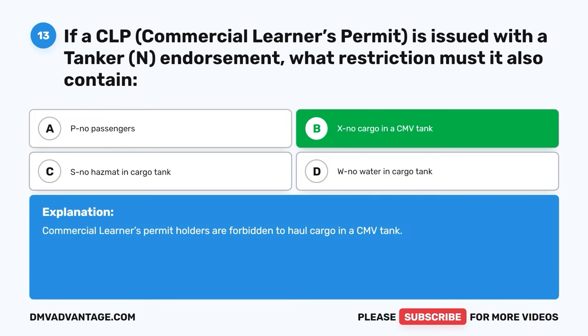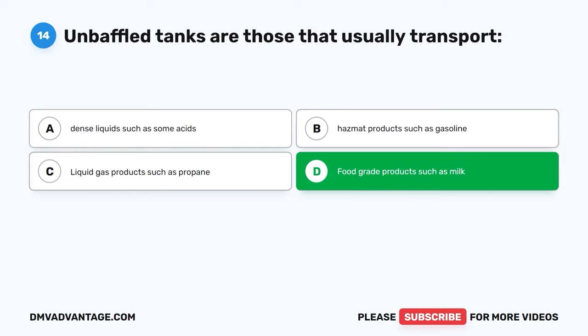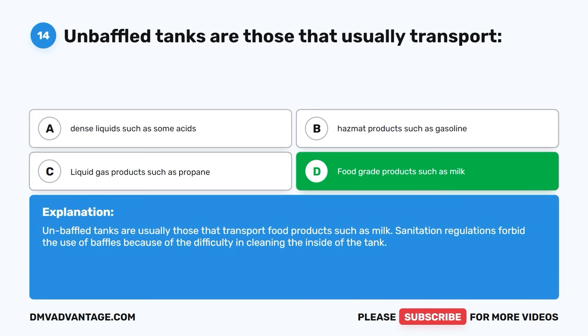Question fourteen. Unbaffled tanks are those that usually transport: A, dense liquids such as some acids. B, hazmat products such as gasoline. C, liquid gas products such as propane. D, food grade products such as milk. The correct answer is D, food grade products such as milk. Unbaffled tanks are usually those that transport food products such as milk. Sanitation regulations forbid the use of baffles because of the difficulty in cleaning the inside of the tank.